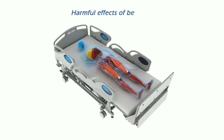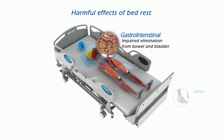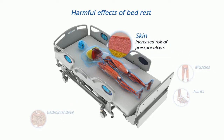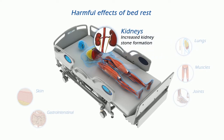Prolonged bed rest is harmful to our bodies. Joints and bones are not stimulated. Bowel and bladder elimination is impaired. Muscles atrophy and become weaker. Skin cells break down from pressure, causing ulcers. Air pockets in the lungs collapse, causing pneumonia.